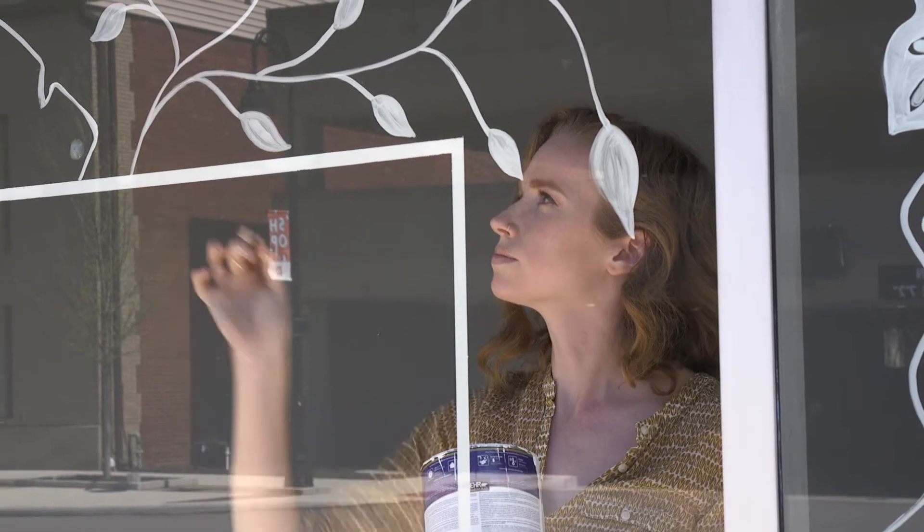I'm Lauren Skunta and I'm the owner of Elbow Grease Design. I'm a stylist, art director, and a large-scale installation artist.